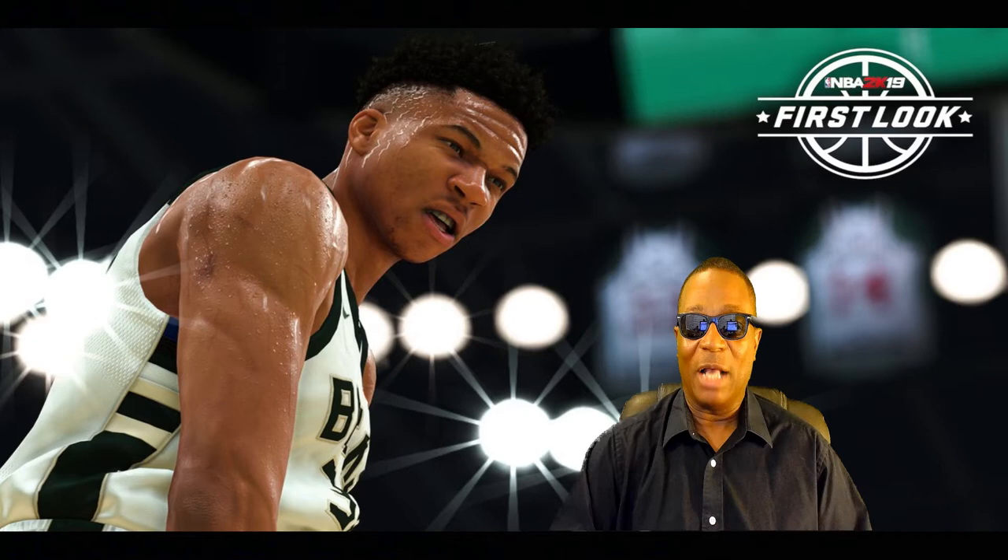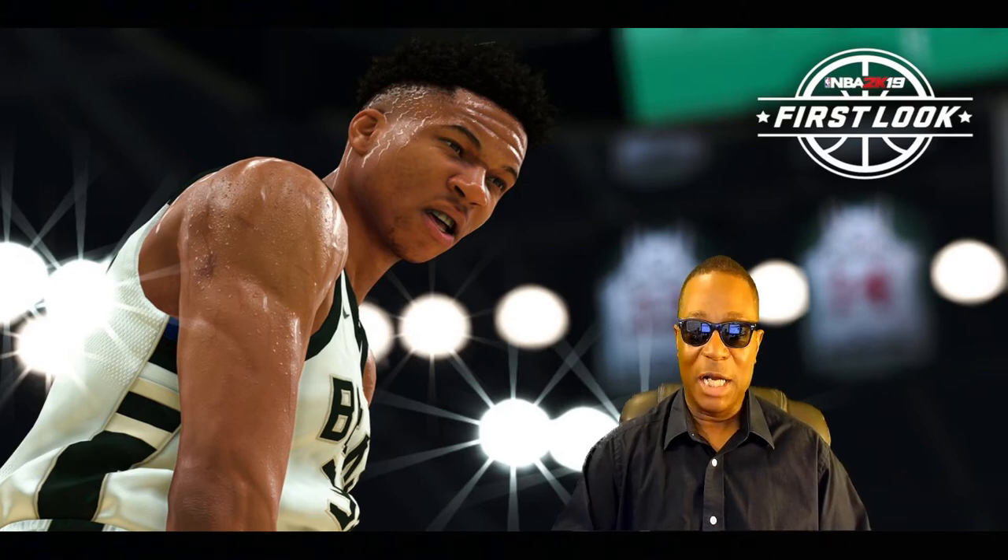I'm not even going to try to pronounce his last name. But congratulations to Giannis from the Milwaukee Bucks. He's 23 years old, a young guy — 6'11", 222 pounds. He was drafted in 2013 in the first round as the 15th pick for the Milwaukee Bucks. Congratulations to Giannis for making the cover boy for NBA 2K19.